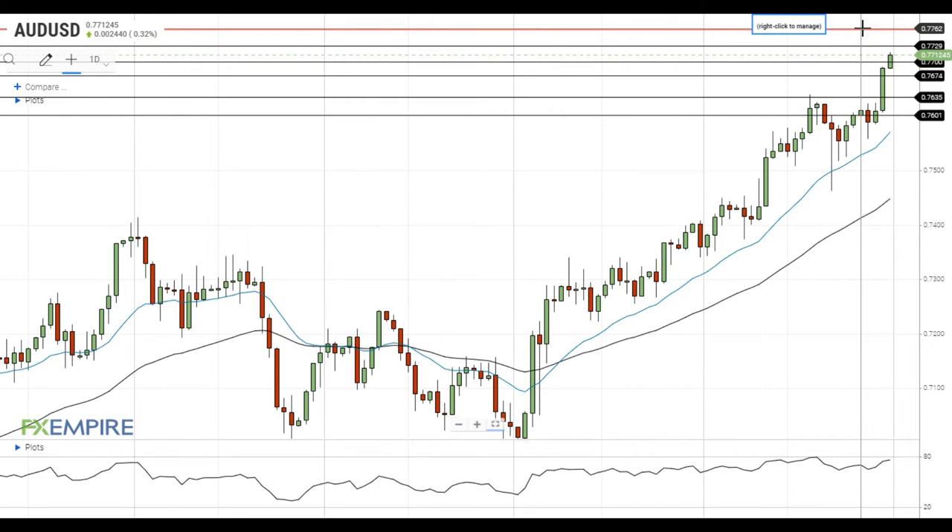On the support side, the nearest support level is located at 76.75. A move below this level will open the way to the test of the support at 76.35, which is followed by the support level at 76. Have a nice day and good luck!